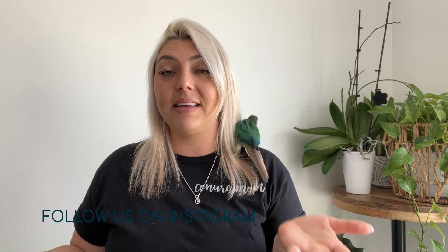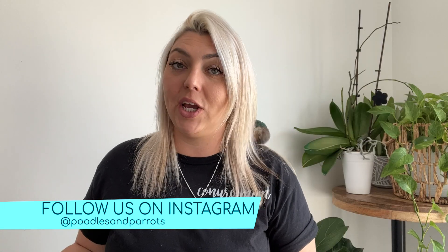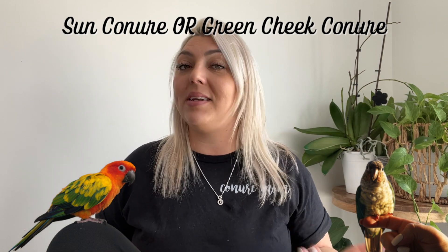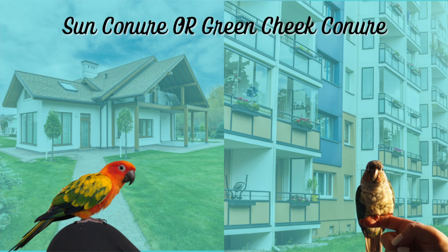We've had experience raising and living with a sun conure and now we have experience raising and living with a green cheek conure. If you're thinking about getting a conure and you're debating between a sun and a green cheek, this video is for you — especially if you're trying to figure out which bird is going to be better whether you live in a house or an apartment.